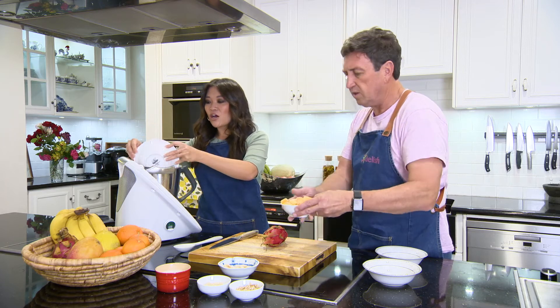They're frozen because you basically want to keep it nice and cold — and also to have that thickness for a bowl. The texture. Yeah, the texture of it.